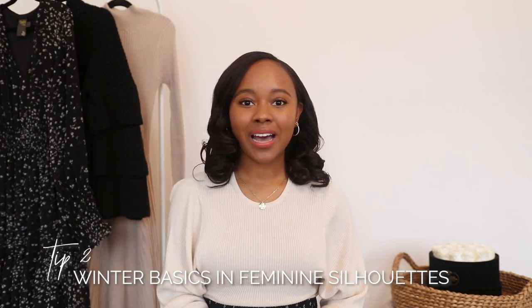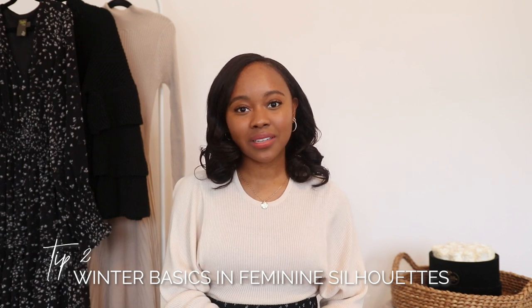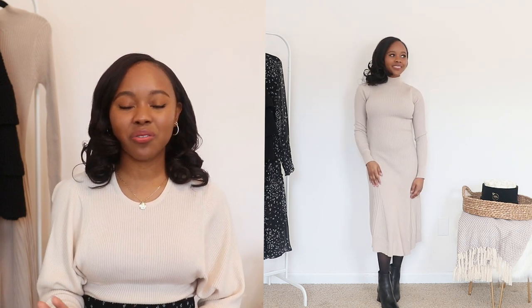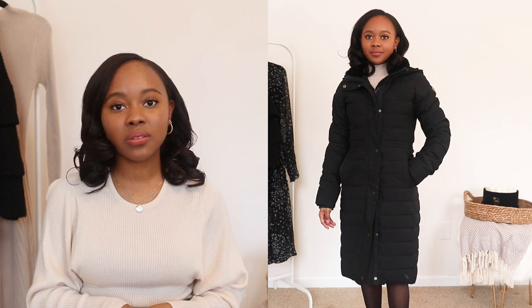Tip number two is to opt for winter basics in feminine silhouettes. By feminine silhouettes, I just mean the A-line style. I feel like this is very universally flattering — it's so becoming and it's a really easy way to dress modestly, but still cater towards that ladylike and elegant style. I have this sweater dress that's in an A-line style that I absolutely adore. I actually wore it in the previous Modest Hacks video, and I also like to find coats that have this style, like cute little pea coats or wool coats.